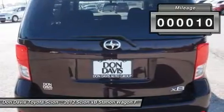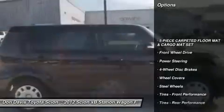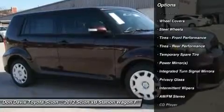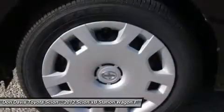Here are some of this vehicle's great options: traction control, anti-lock braking system, steering wheel audio controls, stability control, air conditioning, power steering, adjustable steering wheel, keyless entry, cruise control, four-wheel disc brakes.